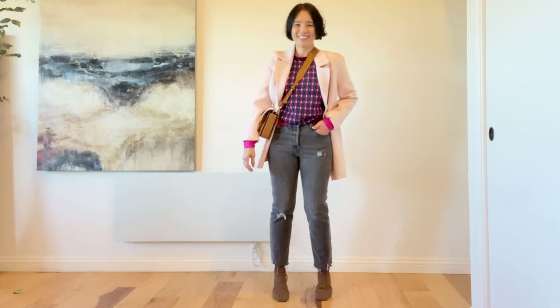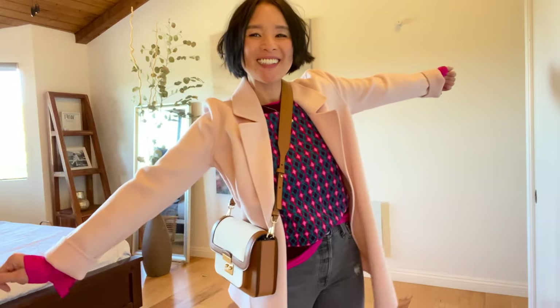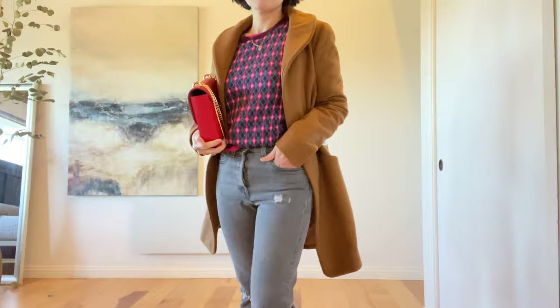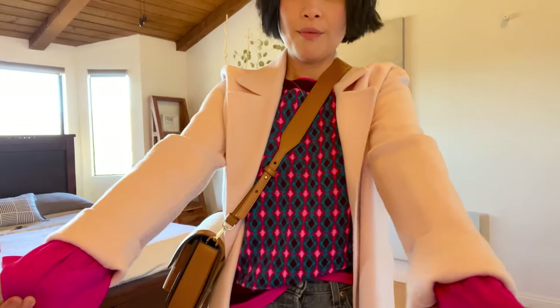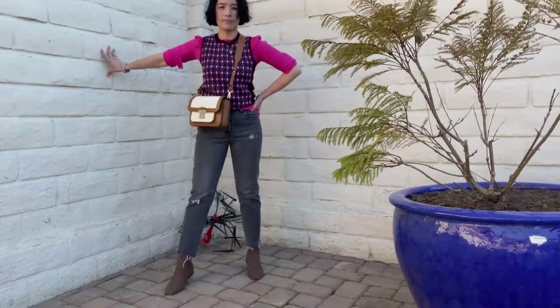Another way I style this outfit is to throw on this light pink coat — I've always wanted to do pink on pink. This is great for daytime due to the light color. I know there's a lot of pink going on, but it doesn't necessarily make you look super girly and the colors aren't clashing. That is the goal: mix and match colors that are in harmony with each other, even when they're not necessarily complementary colors on the color spectrum. Another advantage of layering like this is that you can hide stains or flaws from the top underneath.